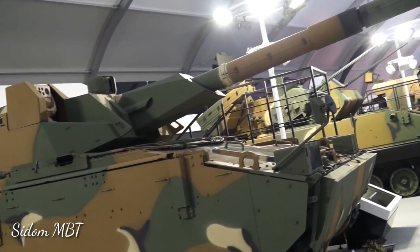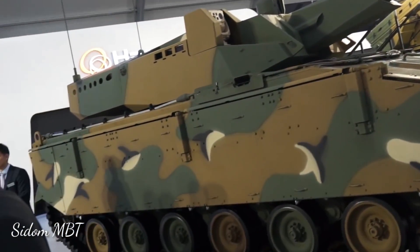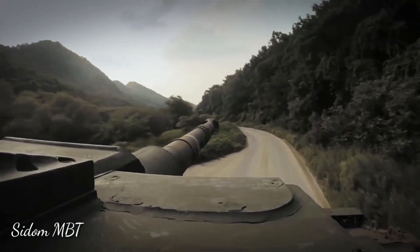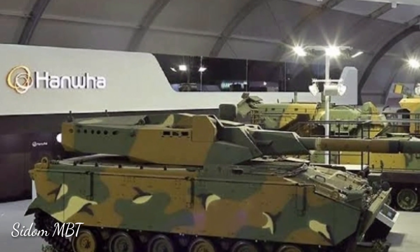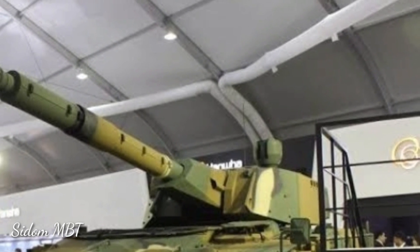This prototype light tank was jointly developed by CMI Defense of Belgium and Doosan DSD of South Korea. The light tank is a combination of the K-21 Infantry Fighting Vehicle chassis, mated with the newly developed Cockerell XC-8 Lightweight Concept Turret.